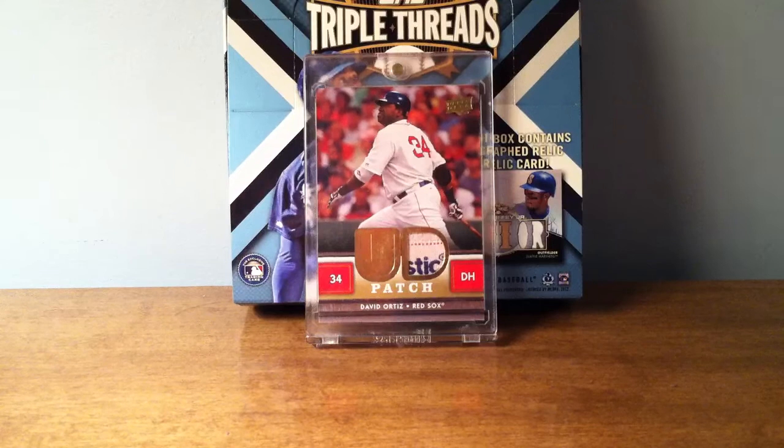Last Sunday I went to a Baltimore Orioles game at Camden Yards in Baltimore — it was the Orioles versus Red Sox. It was actually a really good game. The Red Sox ended up winning 5-4. The Orioles almost came back in the 9th and Poppy hit a triple, which is why he's the background for today.